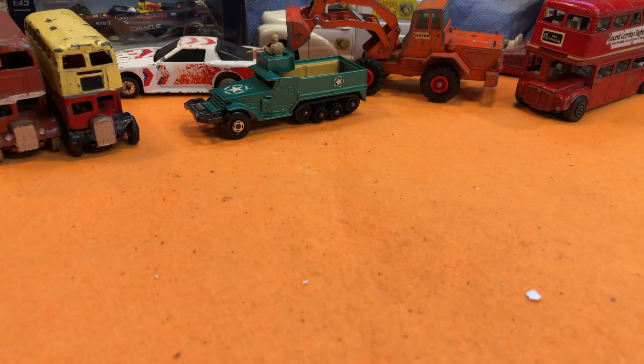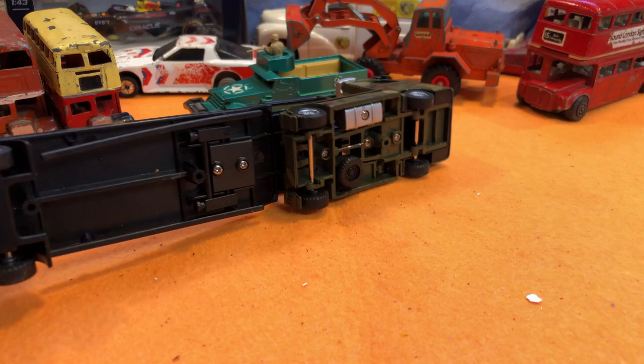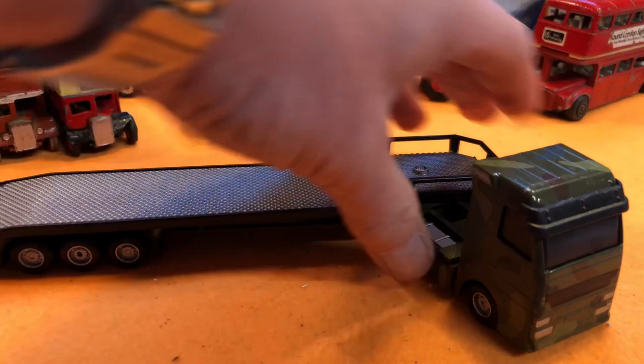Keeping the military theme going — I picked this up and it is plastic, I'm afraid. It is plastic, but it's nice and tidy, so I'll put that to one side.